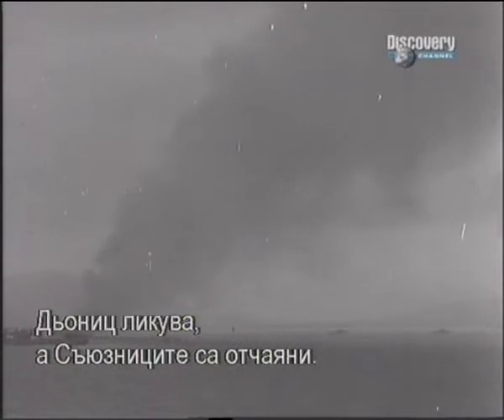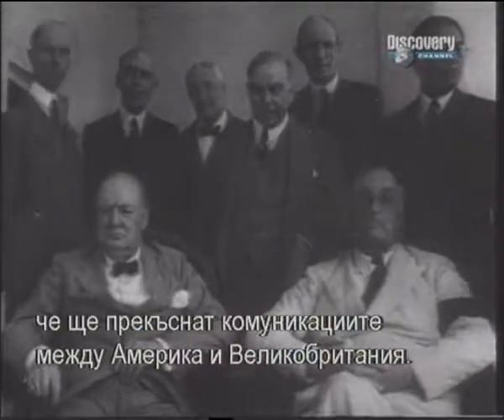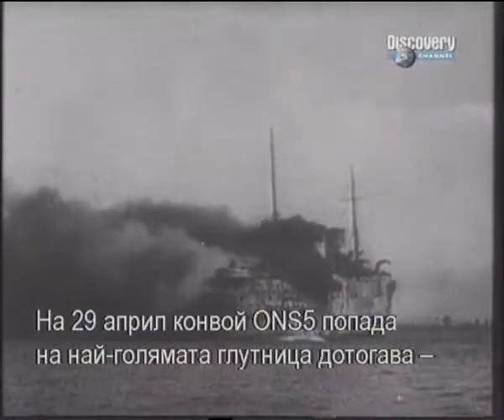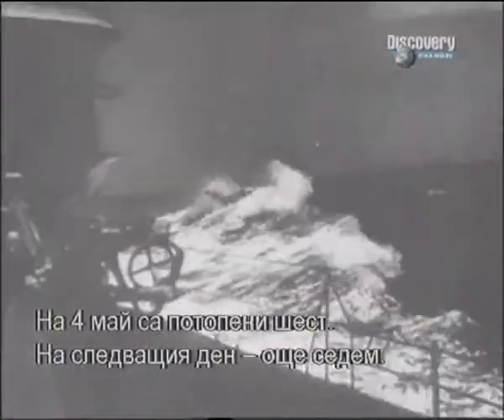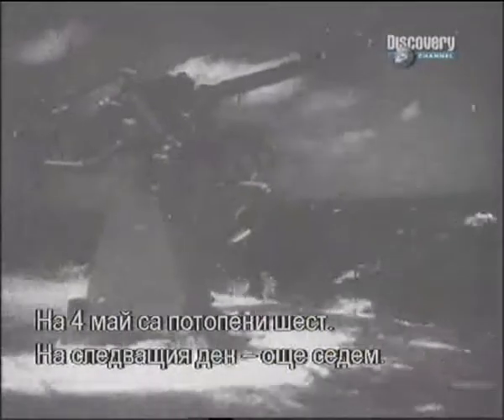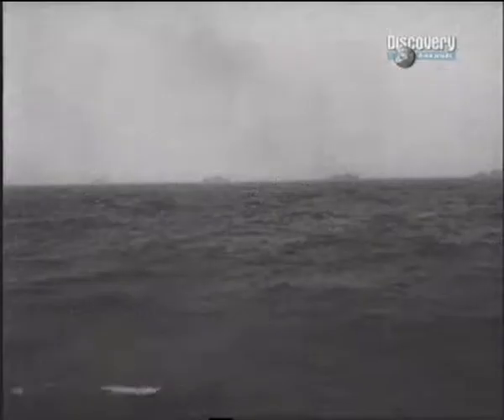The other two convoys, SC-122 and HX-229, were attacked almost simultaneously and suffered severe losses — they were only saved from catastrophe by the arrival of Coastal Command aircraft, but still 22 ships were sunk for the loss of one U-boat. Dönitz was jubilant and the Allies desperate; for the first time it seemed that communications between North America and Great Britain could be severed. On the 29th of April, convoy ONS5 ran into the largest wolf pack of the war — 40 U-boats. One ship was sunk that night; on the 4th of May six ships were sunk; the following day seven more. But the U-boats were decimated — eight were sunk and five very badly damaged. Dönitz called off the attack, as losses on this scale were unbearable.